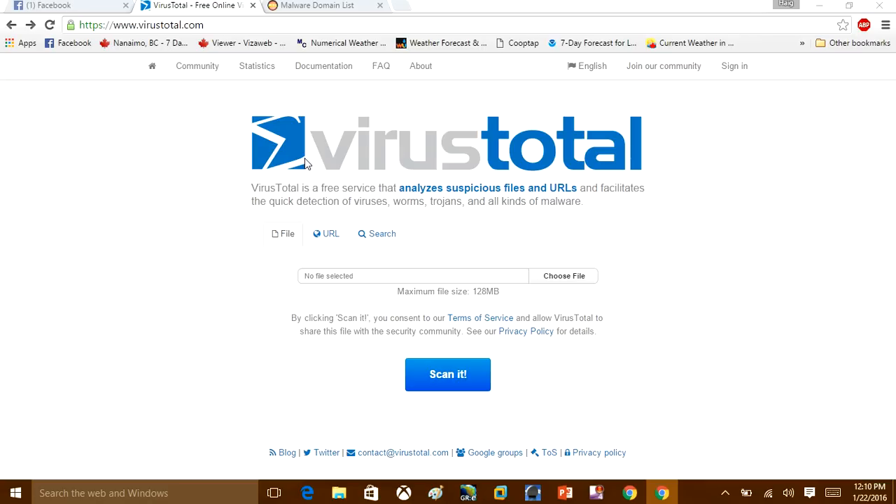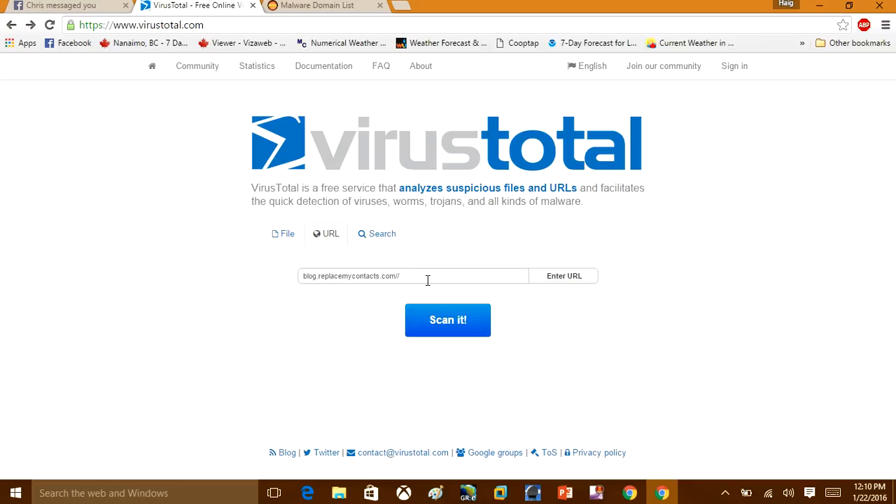For those that don't know, this website will allow you to scan a file you've just downloaded online to check if it's infected. It scans the file with over 60 different antivirus softwares to come up with one solution. It also scans URLs — if you're browsing a website and want to know if it's infected, this will scan it with over 66 different vendors. It's a free site that anyone can use.